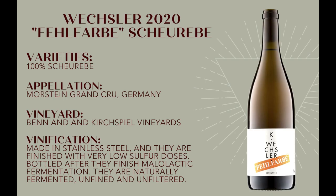This unique orange Scheurebe is from the Ben and Kirspiel vineyards in Morstein Grand Cru in Germany.